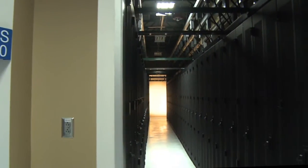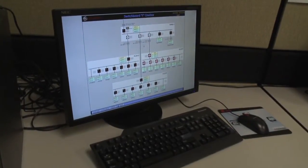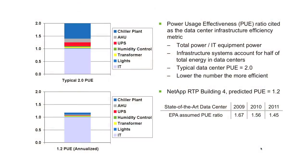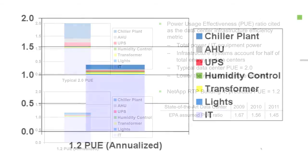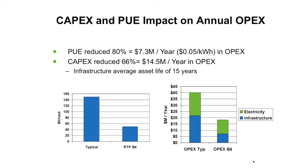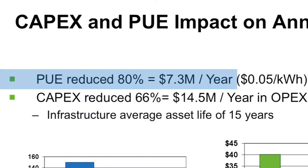We believe that the approach to address energy efficiency must be holistic. It must include a clear IT plan to optimize the utilization of our servers, storage and networks, but it must also include a focus on reducing the non-IT loads in the data center. Power usage effectiveness ratio is cited as the data center infrastructure efficiency metric. In this building it has been driven down to 1.2 as compared to the current average of 2.0. The PUE ratio reduces the utility related operating costs by 80%, which equates to $7.3 million a year when the building is fully utilized.